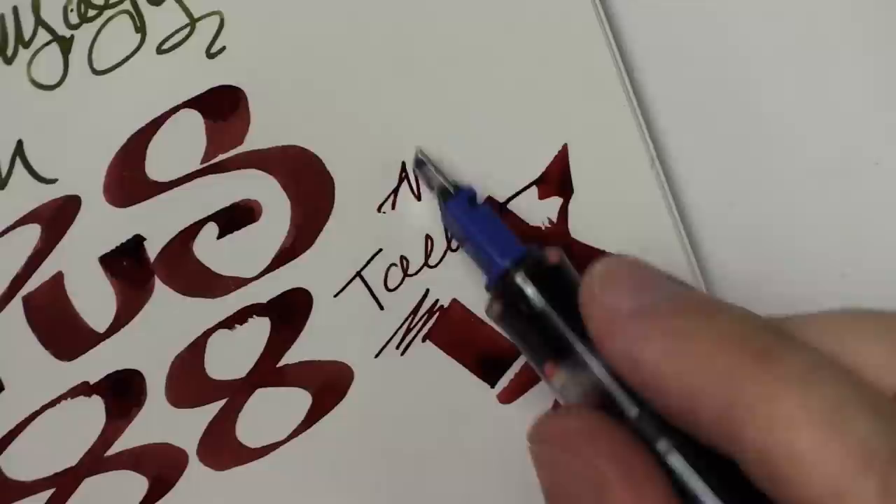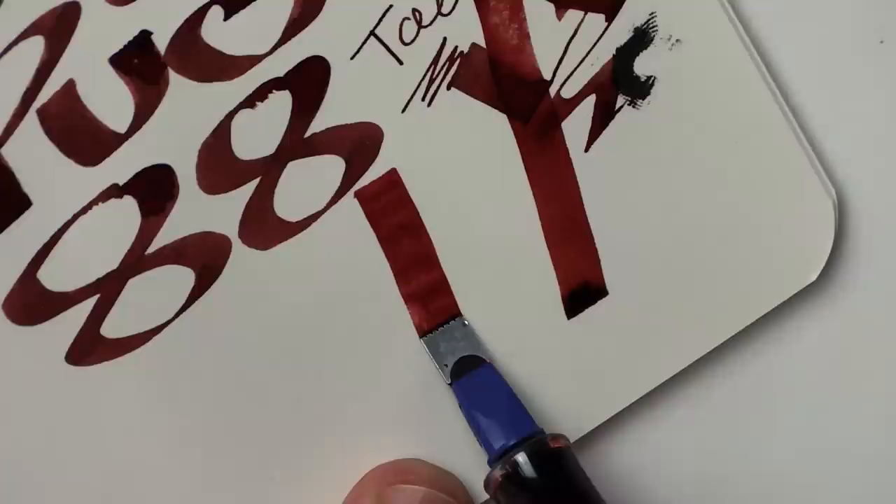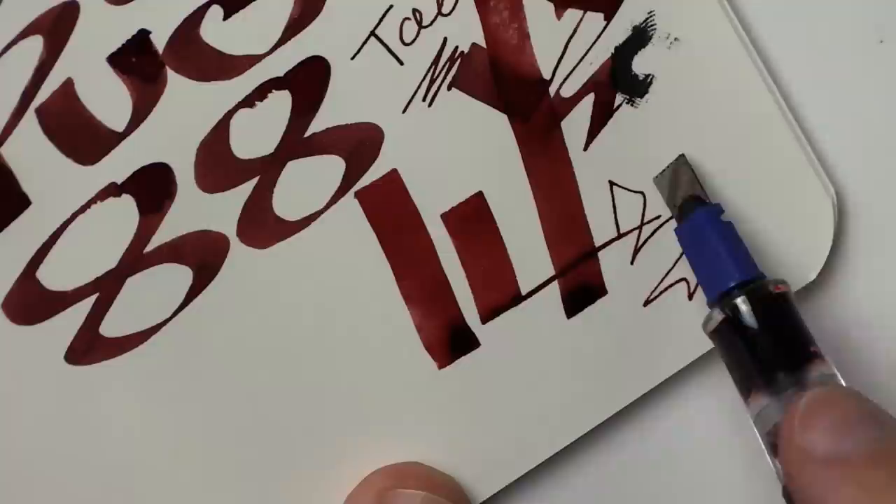If I had to choose one pen and it couldn't be the Waterman 55, it might be this one — I can do big strokes, tiny strokes, and it looks cool. It's satisfying the way it just lays down so much ink. I'll close it so it doesn't leak. Even when I've left the back end open for multiple months I've never had leaking problems — but I think that's the point of it.